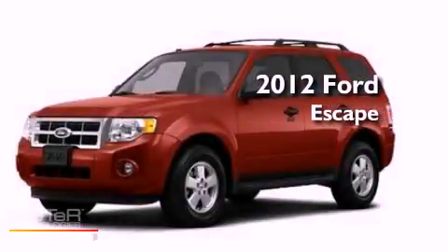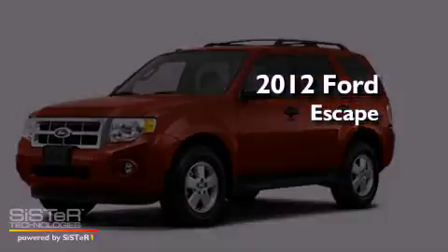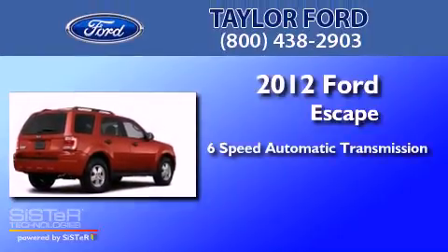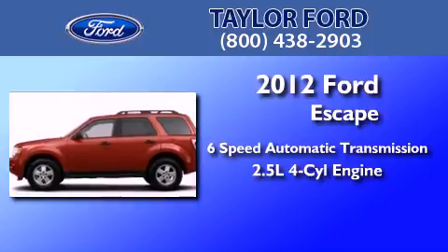This is a brand new 2012 Ford Escape. This crossover has a six-speed automatic transmission and an inline four-cylinder engine.